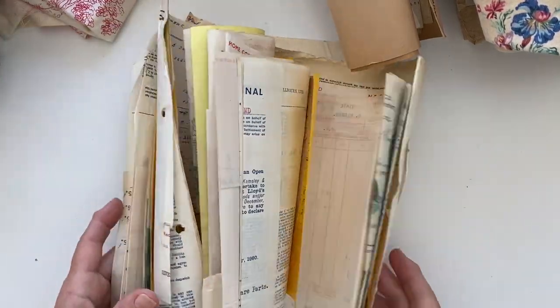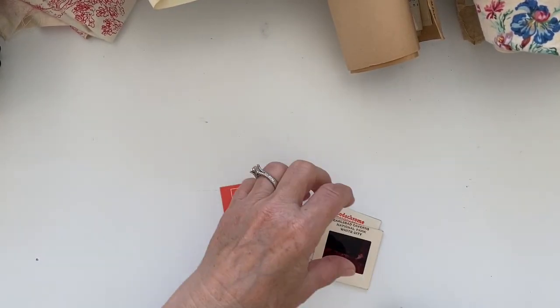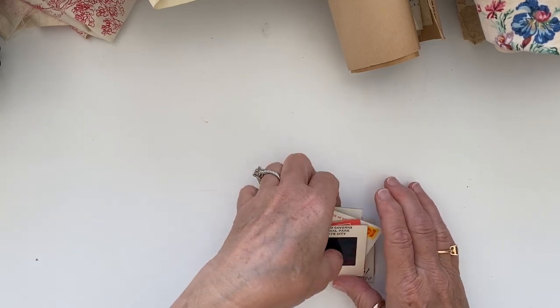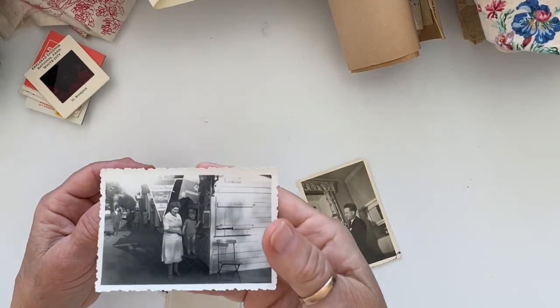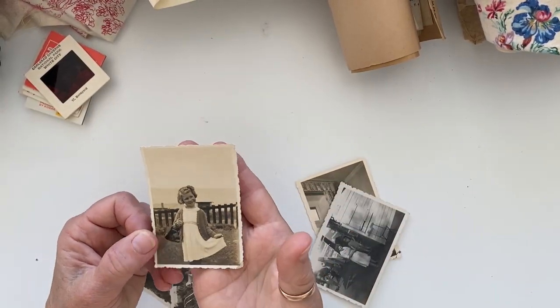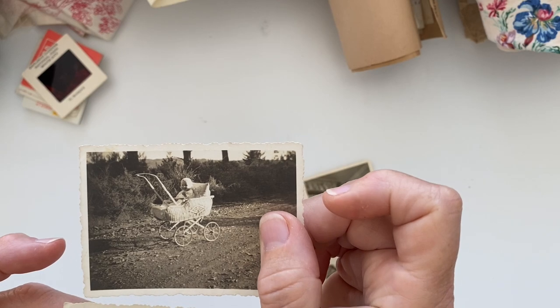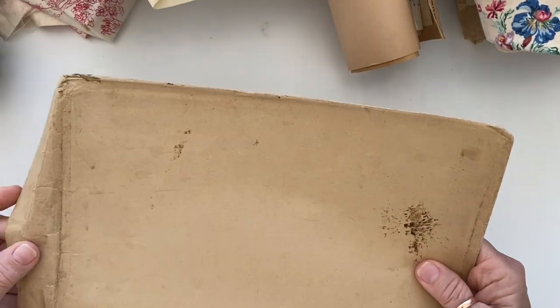I decided I'd grab some more slides — I grabbed ten more. I loved this one, and this one looks a little bit older. So I now have twenty slides to play with. I also grabbed some more old photos — I love this one of the dad and his baby, and this wee girl, and then this little baby in the pram. And this old envelope she didn't charge me for.